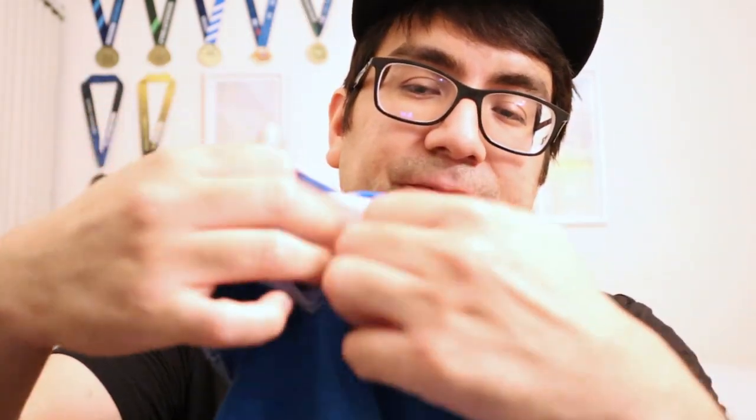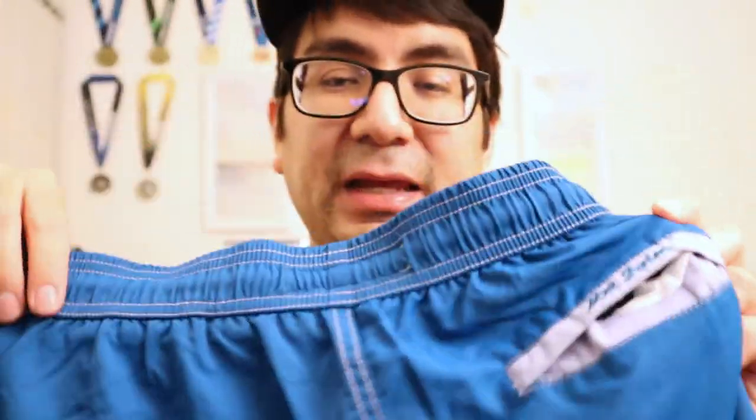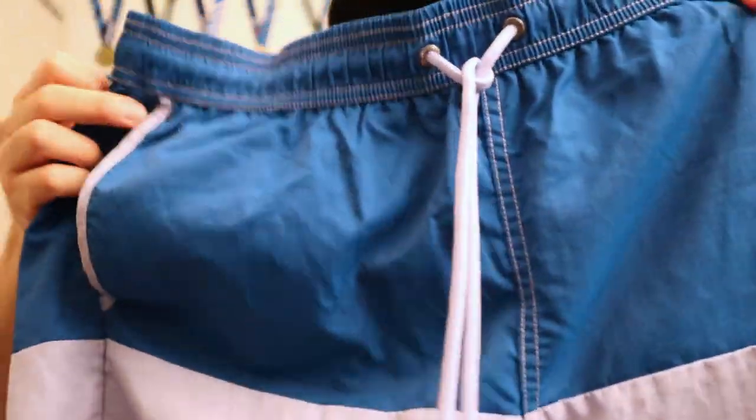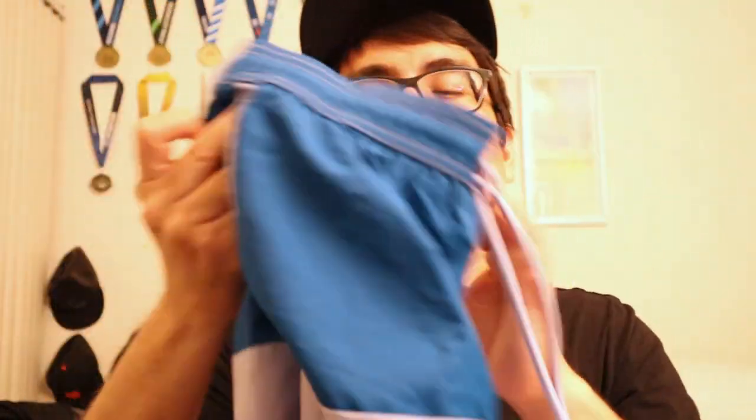I've used this a couple of times just to go swimming and it's been honestly pretty nice. It has a little back pocket here with the logo — let me just show you that right here. A little back pocket, and embroidered on the back it says Mr. Swim. Honestly the color is super nice on this. It's very trendy and you can really use this at just about anywhere.